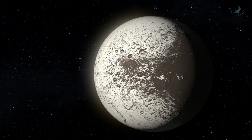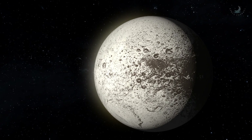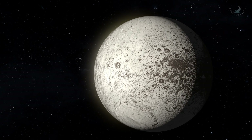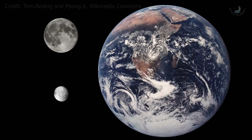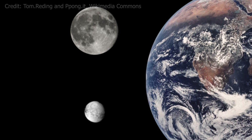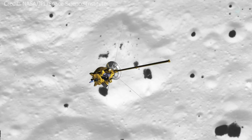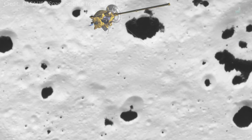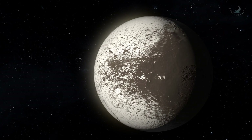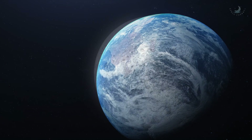Iapetus is the third largest moon orbiting Saturn, with a diameter of 914 miles or 1,472 kilometers. Although its radius is about two-fifths that of Earth's moon, its icy composition means that it is only about two percent as massive.